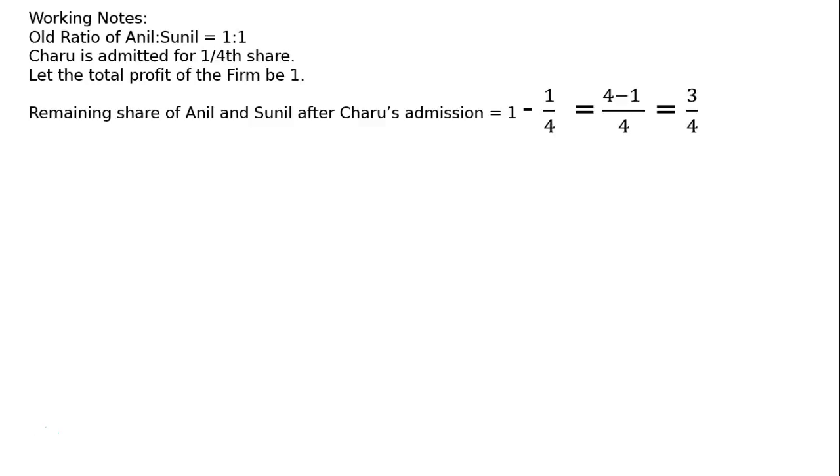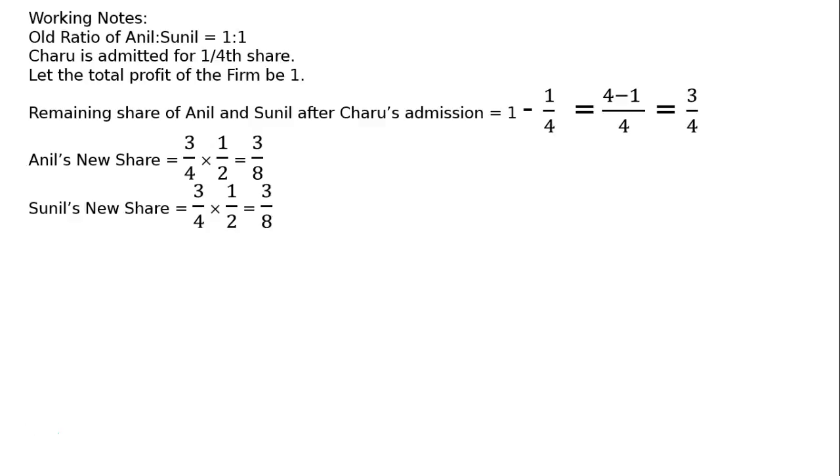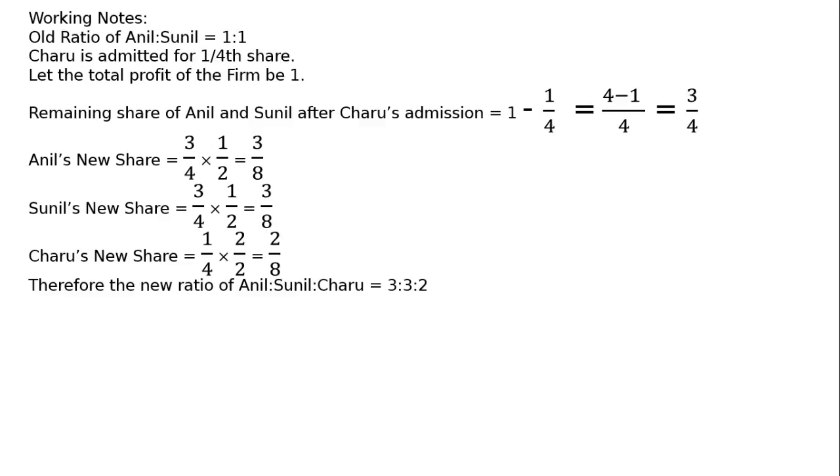Charu is admitted for one-fourth share. Let the total profit of the firm be 1. The remaining share of O'Neil and Sonil after Charu's admission: 1 minus 1/4, LCM is 4, that is 4 minus 1, equal to 3/4. O'Neil's new share is 3/4 multiplied by 1/2, equal to 3/8. Sonil's new share is likewise 3/8. Charu's new share equals 1/4 multiplied by 2/2, equal to 2/8. Therefore, the new ratio of O'Neil to Sonil to Charu is 3 is to 3 is to 2.